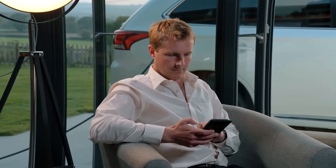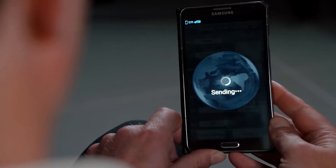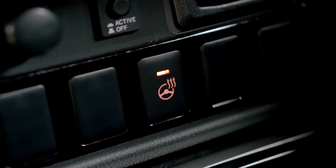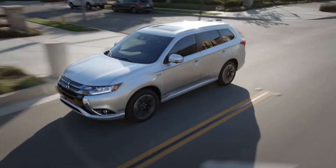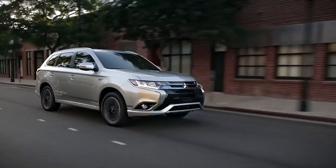For even more convenience, the free app allows you to control vehicle functions straight from your phone, like heating or cooling the cabin, setting charge times, and much more, making this eco-friendly, adventure-focused vehicle fit perfectly into your day-to-day life.